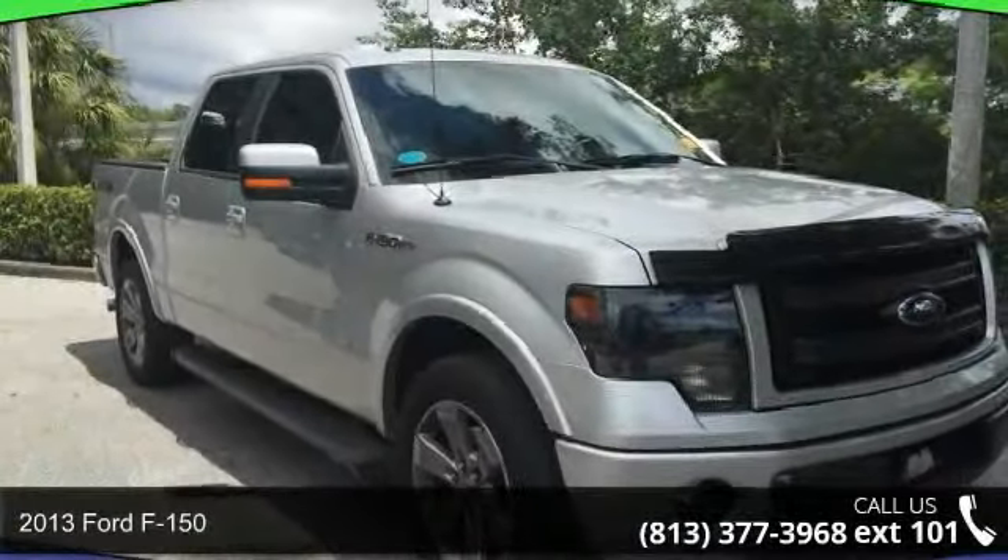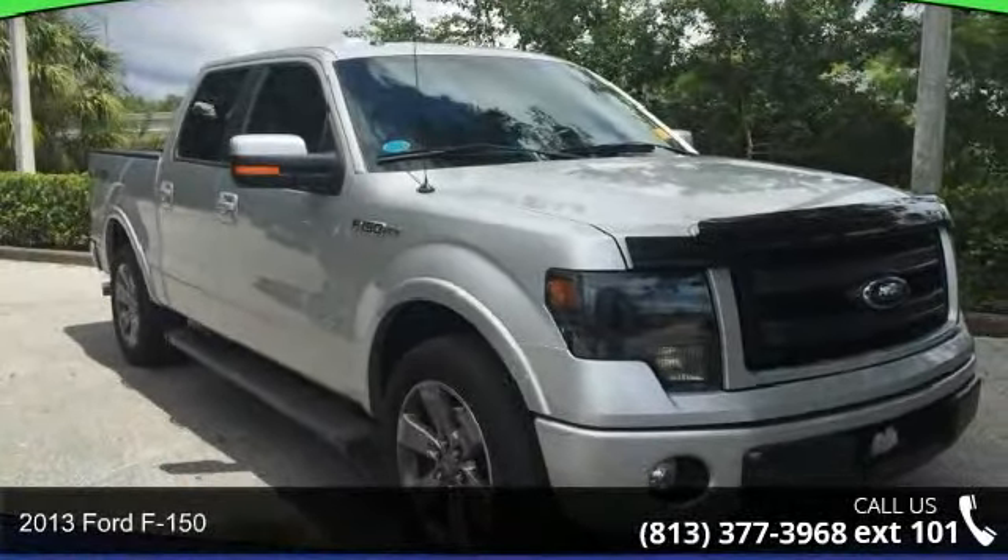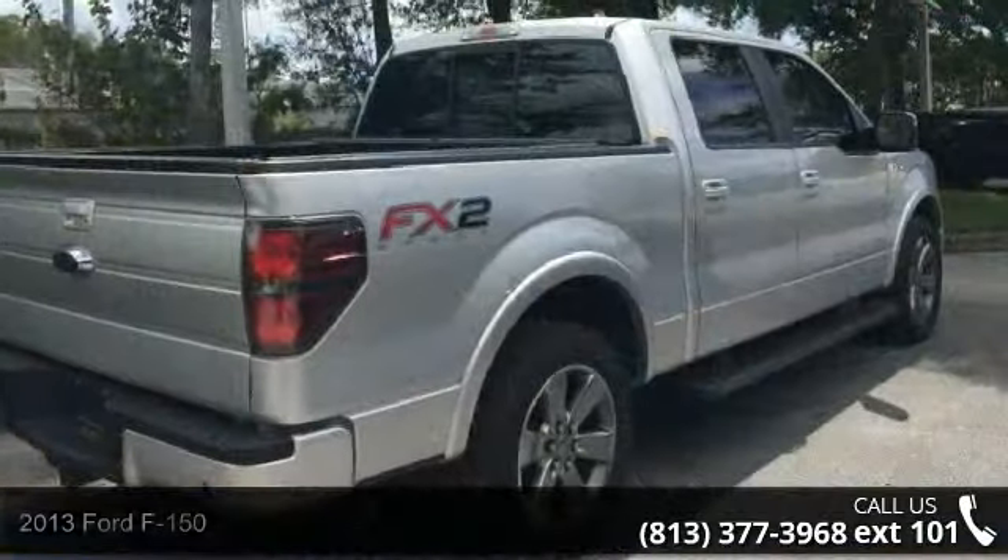Check out this 2013 Ford F-150. If you are looking for a first-rate auto, this one could be yours today.